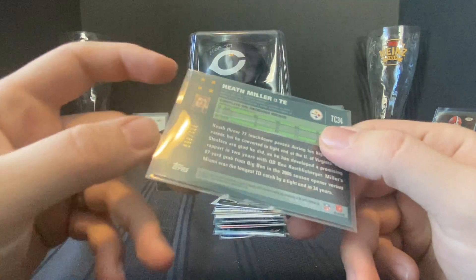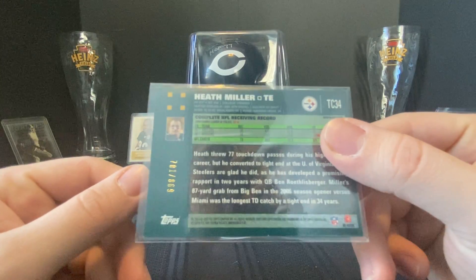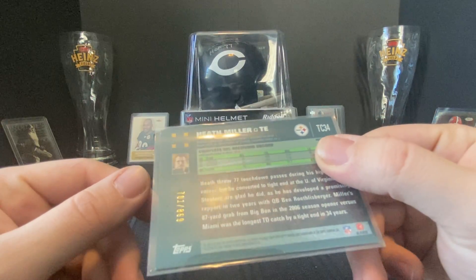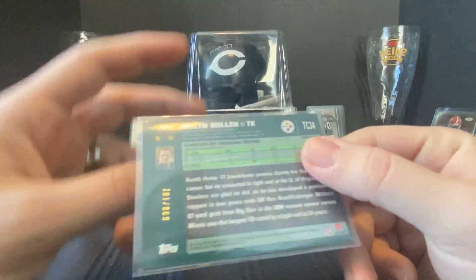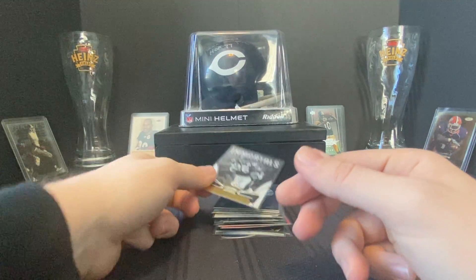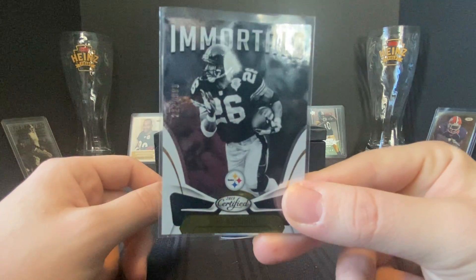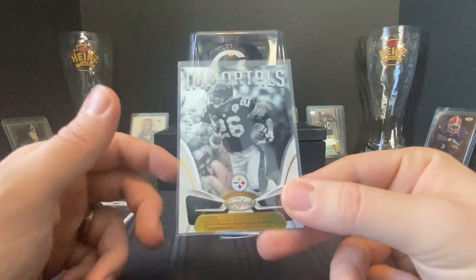So some nice pickups for seven bucks. We got a white parallel Topps Chrome — that's '07 Heath Miller, numbered out of 869. That's a nice little PC addition. Most of these are for the Steelers PC. Also got a Rod Woodson Immortals 2018 Certified, out of 999.